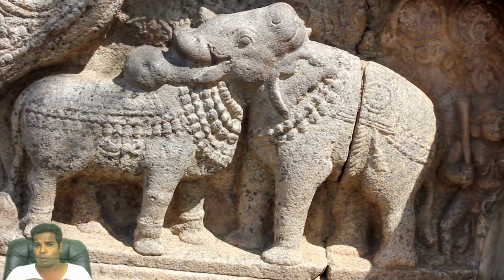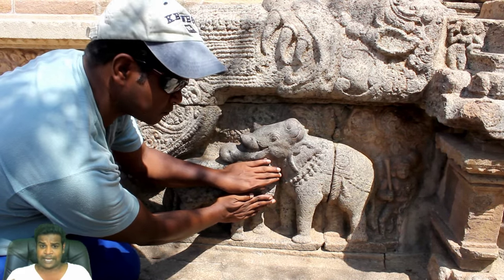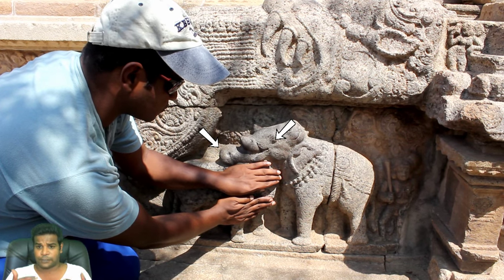This is called a 2-in-1 or an optical illusion sculpture. If I cover the left side, you can see the elephant — you can see the body and the head. Here is the eye and the curved trunk.